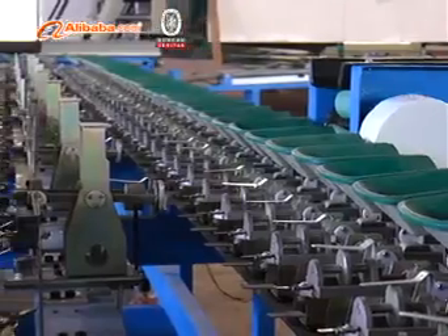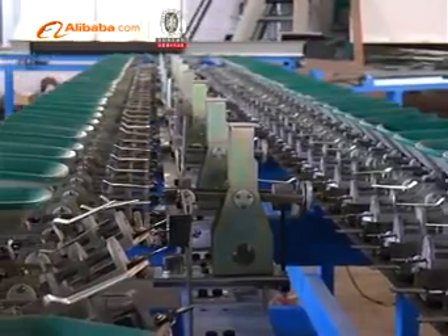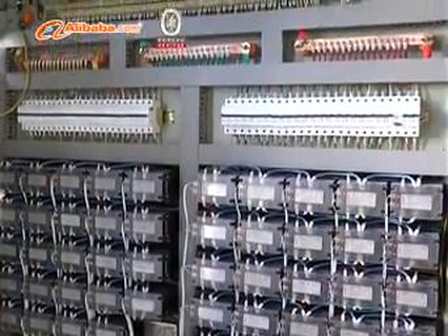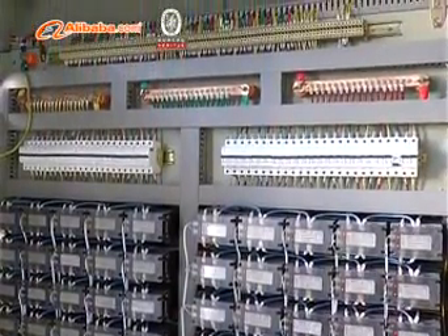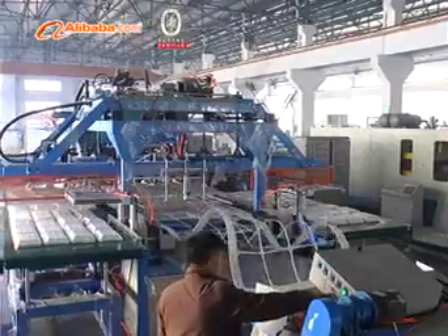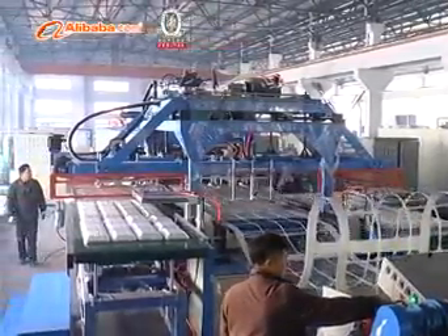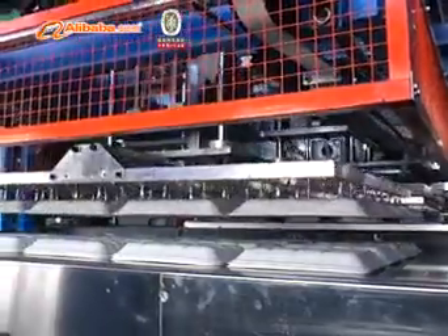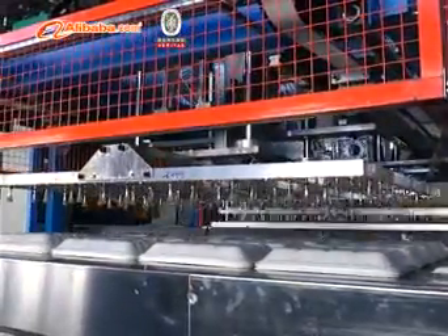During 10 years of development, we are experienced in machinery manufacturing. The performance of our machinery is always held to strict quality standards. We have passed ISO 9001 and CE certifications.